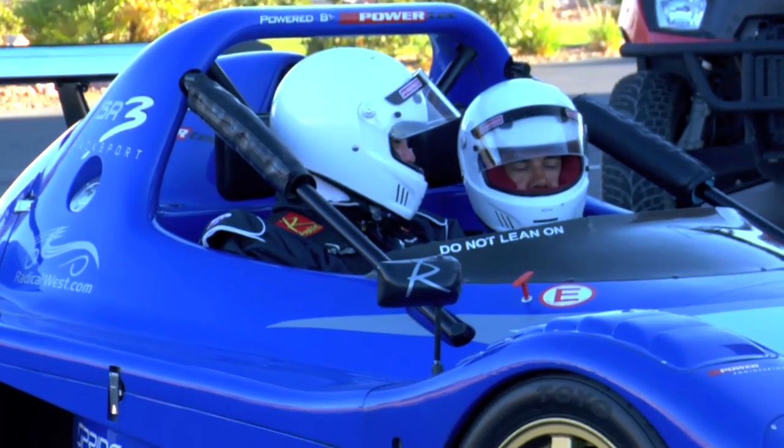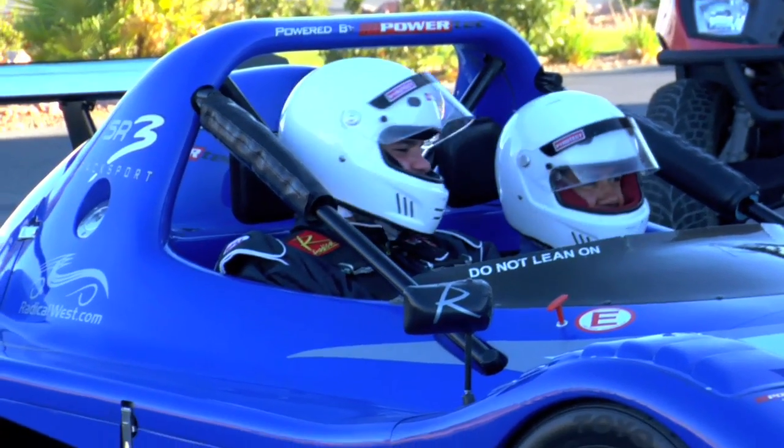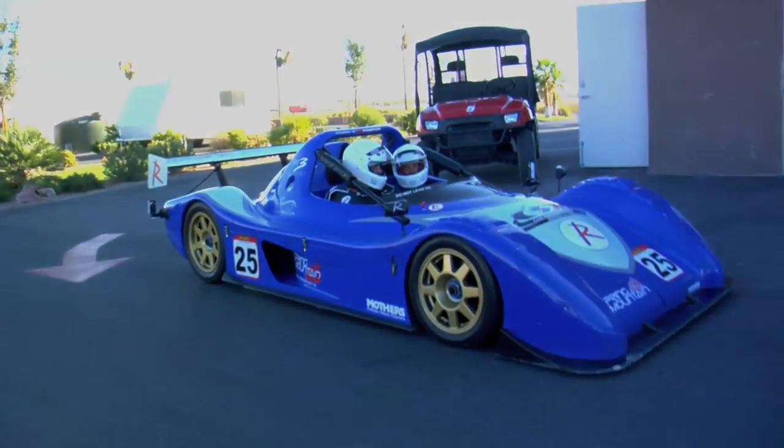So this thing goes fast. Yeah, this is a small motor but it goes really, really fast. It sticks well — yeah, it's ridiculous.